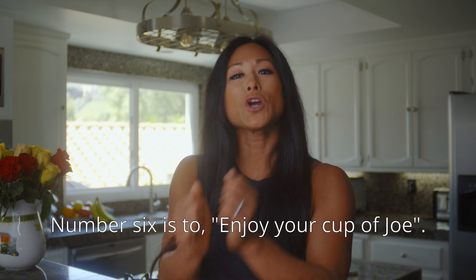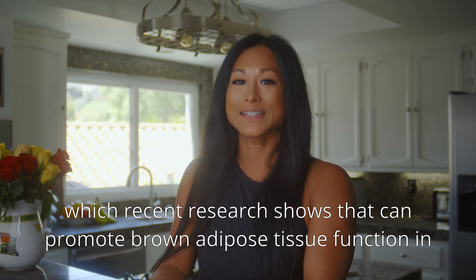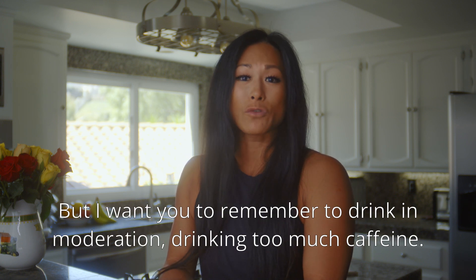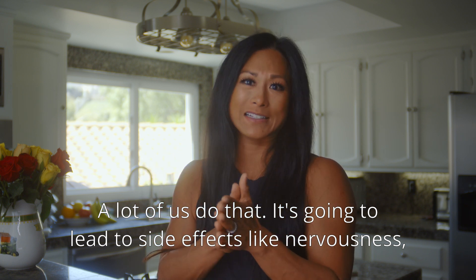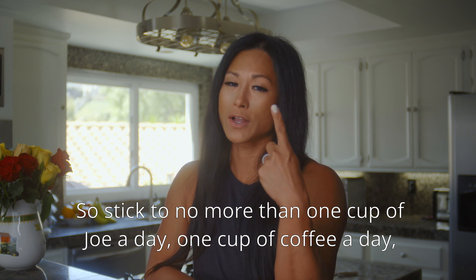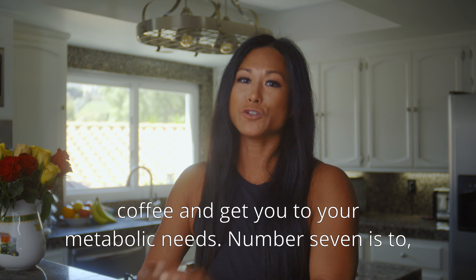Number six: enjoy your cup of Joe. Your favorite morning pick-me-up can also pick up the pace of your metabolism, due to the caffeine in coffee. Recent research shows caffeine can promote brown adipose tissue function, improving metabolic health. Remember to drink in moderation — too much caffeine can lead to side effects like nervousness, stomachache, diarrhea, rapid heartbeat, insomnia, and headaches. Stick to no more than one cup of coffee a day, and choose organic black coffee whenever possible to cut down on pesticides.